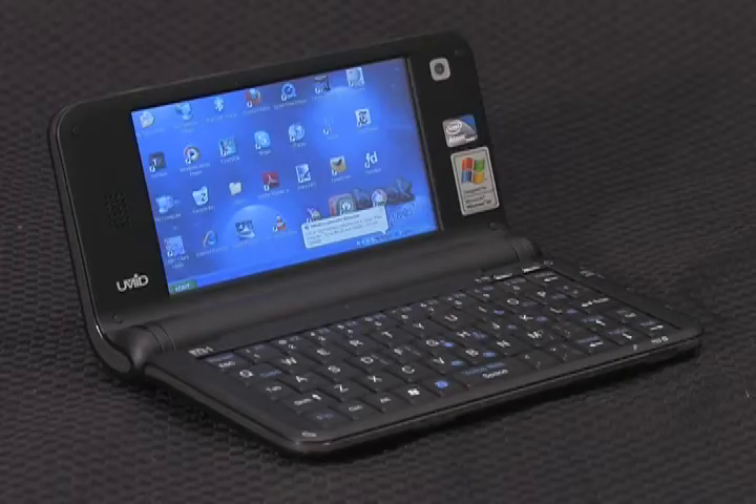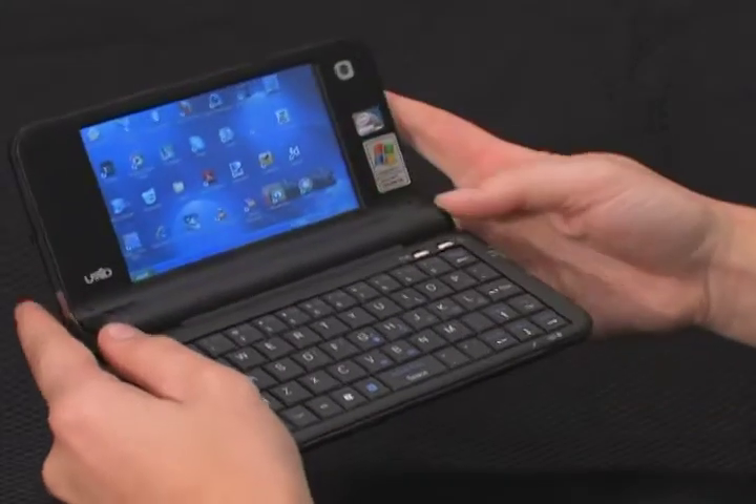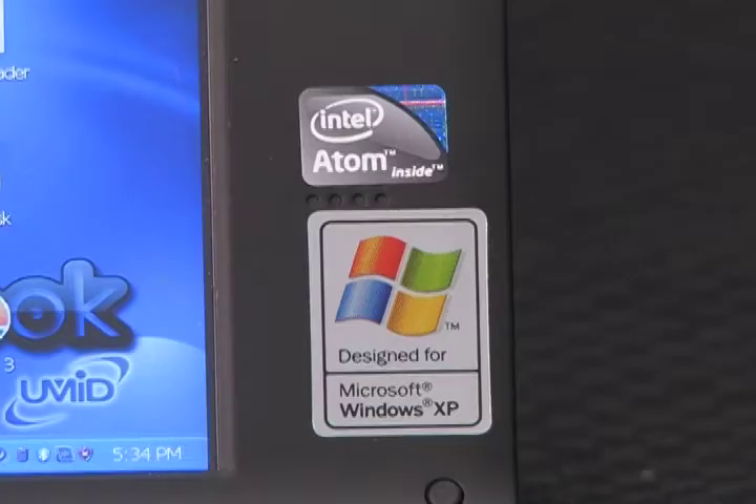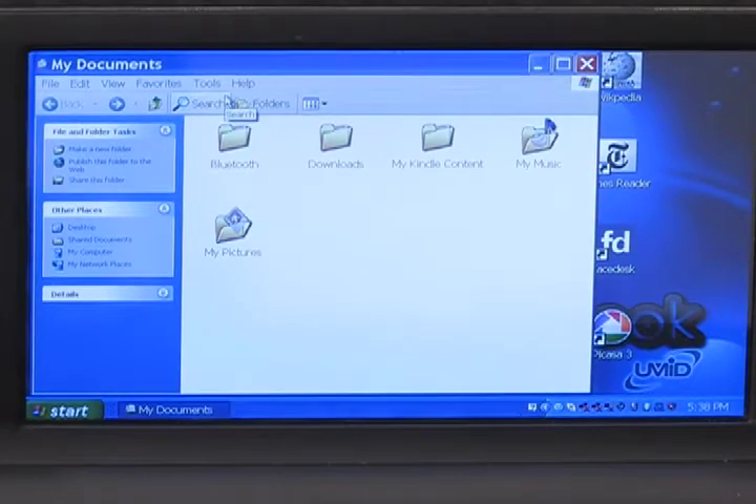Next up, this is the world's smallest PC. It's called the M-Book from UMID, and it is indeed a personal computer that can fit in your pocket or purse. It's powered by Windows XP, an Intel Atom processor, and a 4.8-inch touchscreen display.